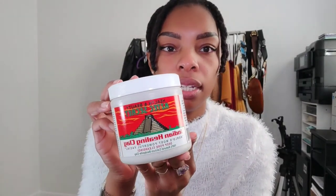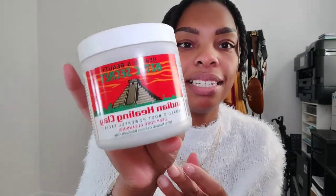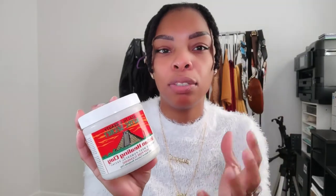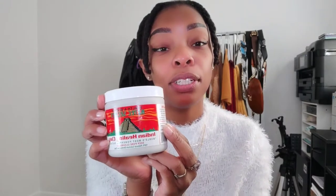After I wash my hair and I'm doing a retwist, I will use this Indian healing clay, also called bentonite clay, as a deep cleanse. If you watched my previous hair video, you know why I use this — it just makes my hair more manageable. I will say this: make sure you rinse it out very, very well or it will cause buildup in your locks. You can use it, but make sure you're actually cleaning out your locks, because you may need to put apple cider vinegar in there to help remove buildup.